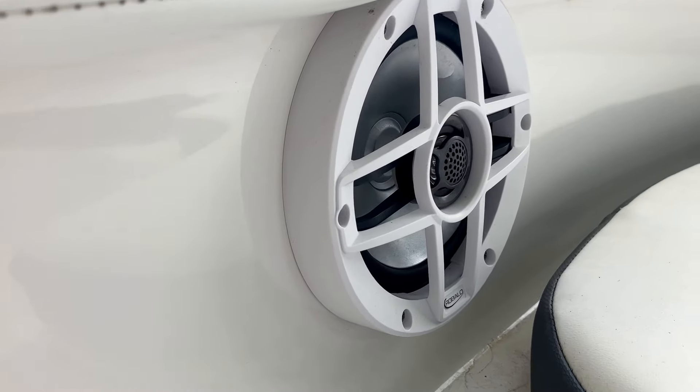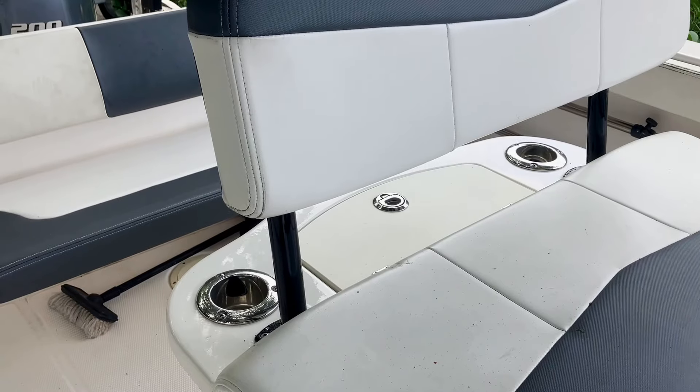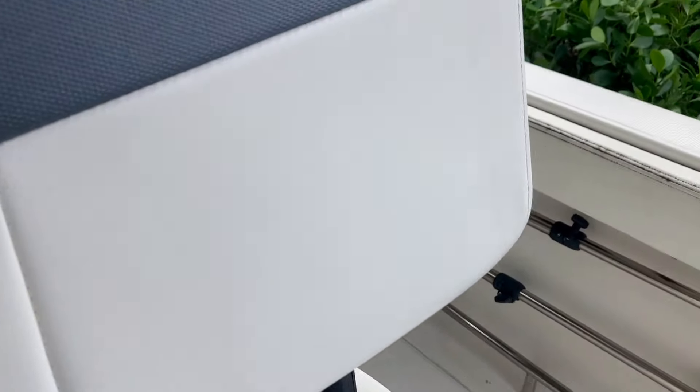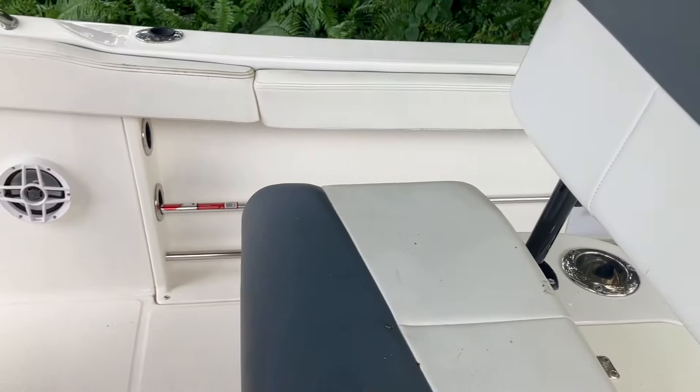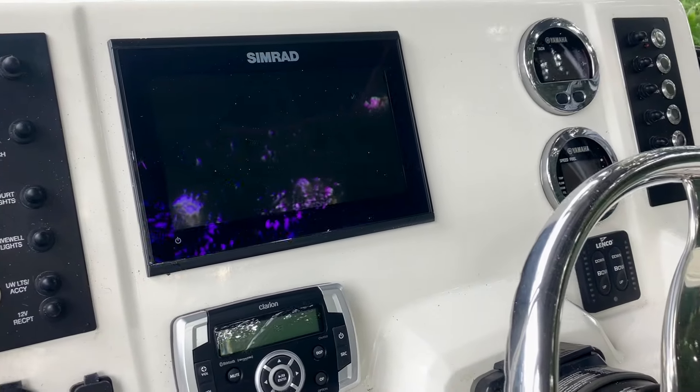You'll notice the aluminum-framed acrylic windshield that keeps you protected from the elements without blocking your view. The deep water black hull color and hard top underside not only look sleek but also add durability and long-lasting protection from the sun and salt water.